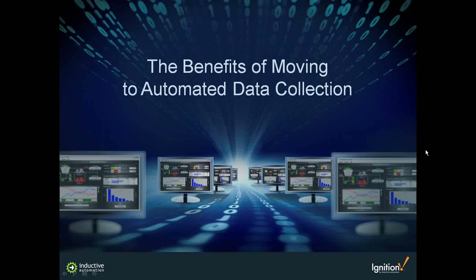Good morning, everyone. My name is Don Pearson. I serve as the Chief Strategy Officer with Inductive Automation Software. I'll be moderating and serving as a host for today's webinar. I'd like to thank all of you for attending. I think the benefits of moving to automated data collection webinar is going to give you some strong, useful information today.